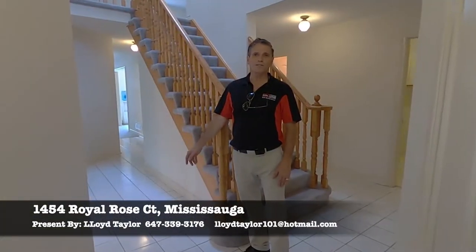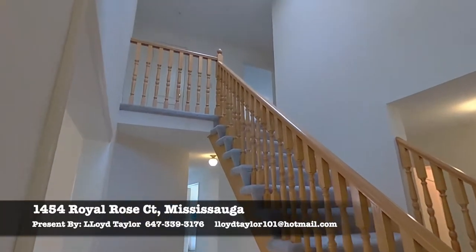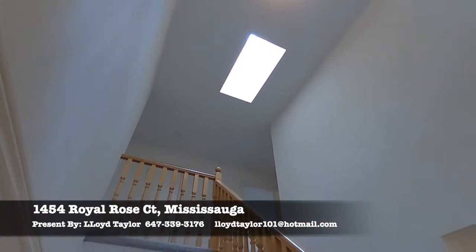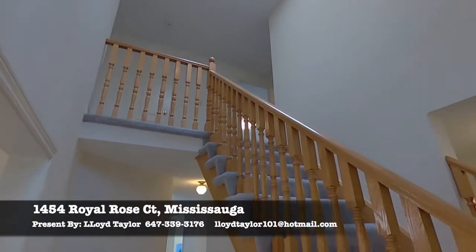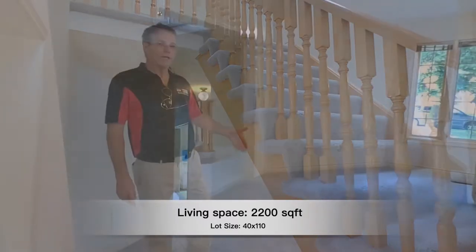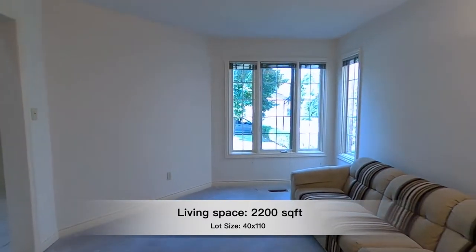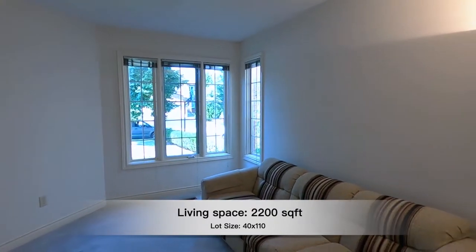This is the front entrance. You'll notice the high ceilings and the natural lighting when you come in, and the grand entrance with the high ceilings. This is the type of home that you have lots of opportunity to expand. Every room has large light coming through the front windows, the side windows and the upstairs windows.